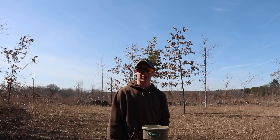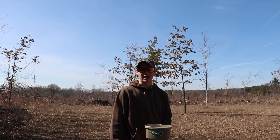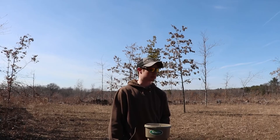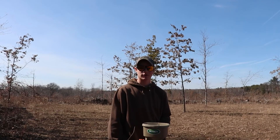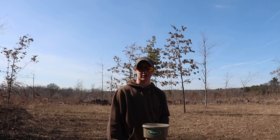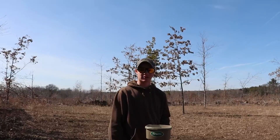We're taking a quick break from shed hunting to frost seed this clover plot. The deer really hammered this plot this winter, so we're hoping to get some more seed in the ground and green it up this spring. It's a perfect time right now to be frost seeding with the current temperatures. We'll frost seed this plot and then get back to looking for sheds.